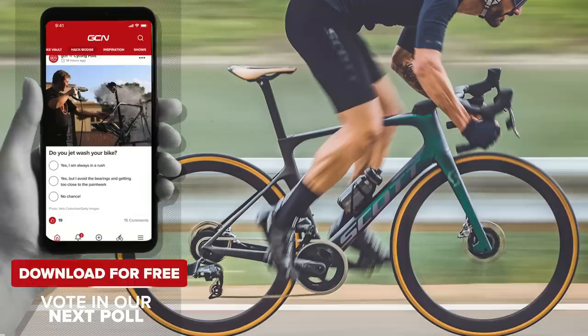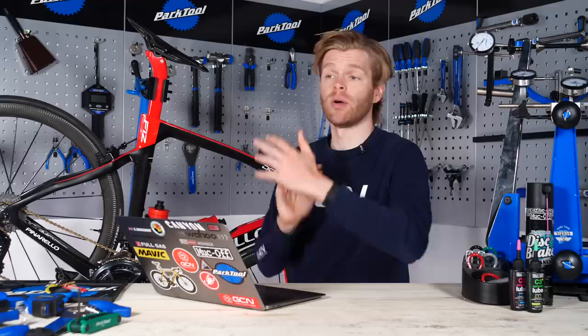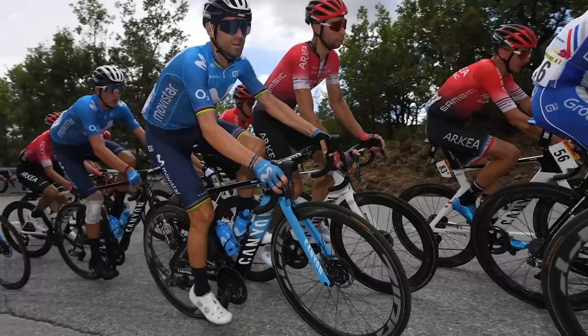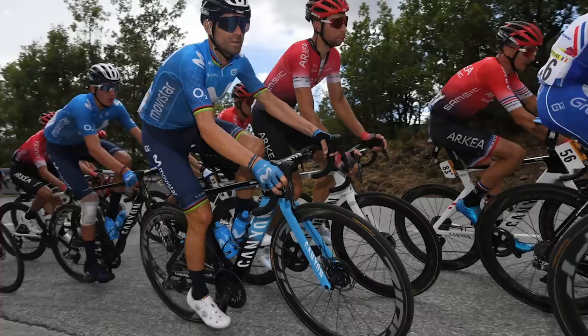Also spotted at the Tour: the new Canyon Aeroad. We keep seeing it — Arkea Samsic and Movistar riders have been seen aboard the new aero bike, with Warren Barguil and Alejandro Valverde spotted riding it. Details remain sparse, but it looks really cool. Fingers crossed it's dropping anytime soon — I'm crossing my fingers because I want one.